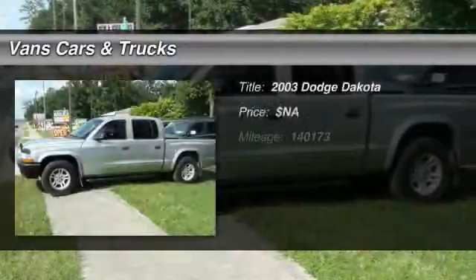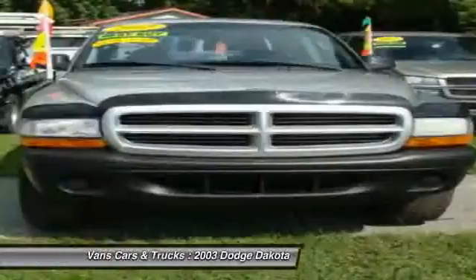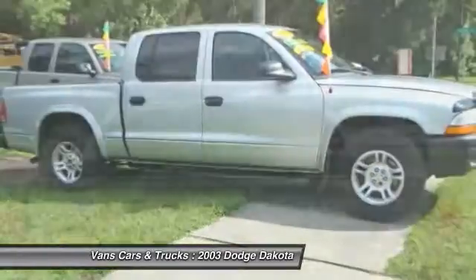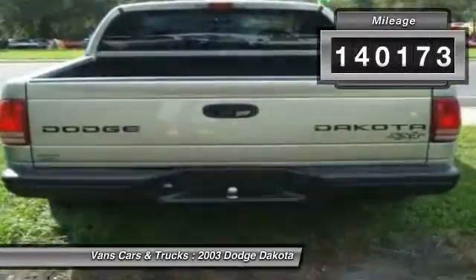The 2003 Dodge Dakota. The Dodge Dakota combines form, function, and fun. With its rugged style, well-rounded capability, and seating for six, the Dakota brings you the ultimate mid-size pickup. This vehicle has less than 145,000 miles.